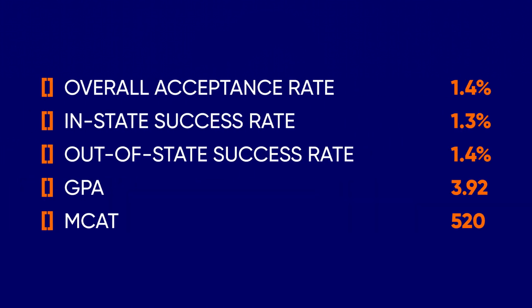Admissions statistics and eligibility: overall acceptance rate 1.4%, in-state success rate 1.3%, out-of-state success rate 1.4%, GPA 3.92, MCAT 520. The Mayo Clinic Alix School of Medicine only admits students who are citizens or permanent residents of the United States or Canada at the time of application. Students with refugee or asylee status are also considered eligible. Foreign nationals who do not meet any of the above criteria are not eligible for admission, regardless of visa or permit status.